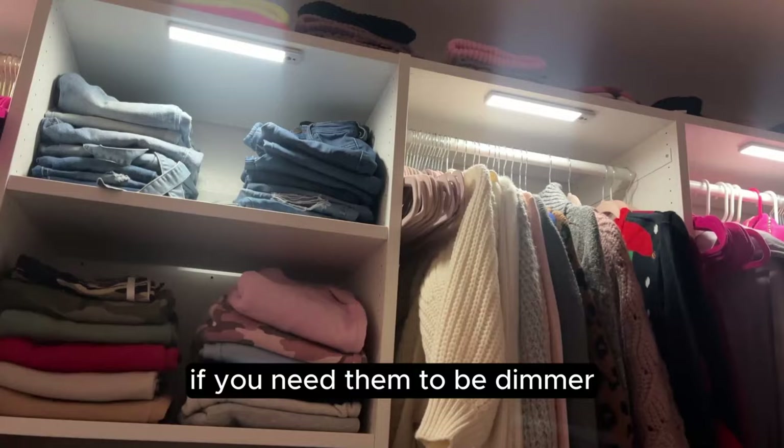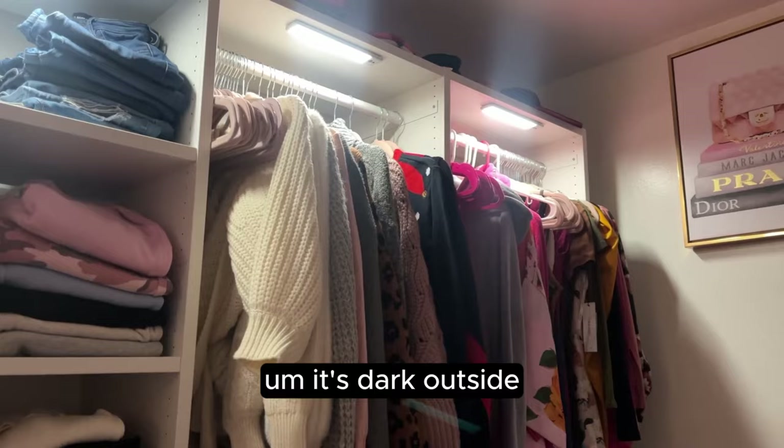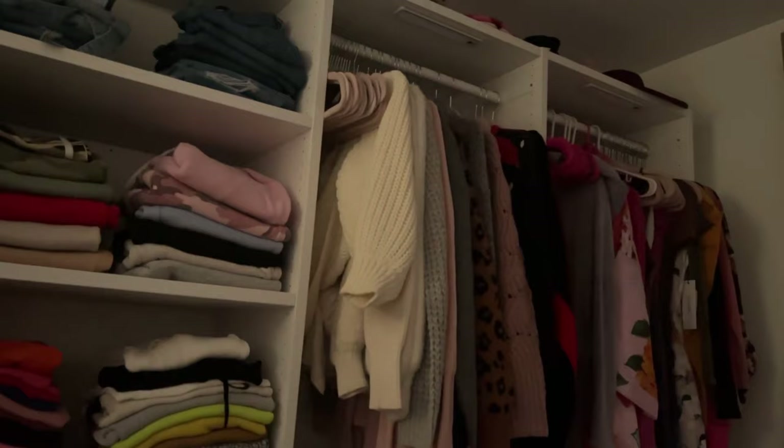The lights also dim if you need them dimmer, or you can make them brighter, and they're on a timer too, which I thought was really cool. Usually in the morning it's dark outside, so it's really dark in the room and I don't want to turn the big bright light on, so having these closet lights together with my vanity lights is perfect for getting ready without being blinded.